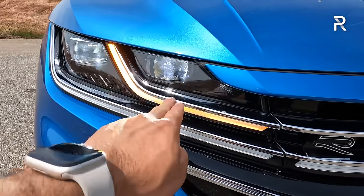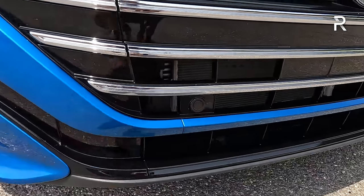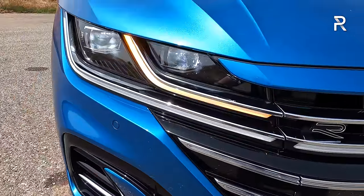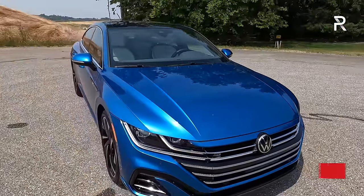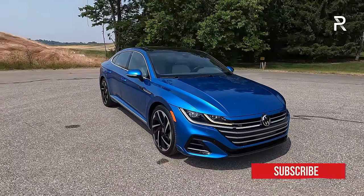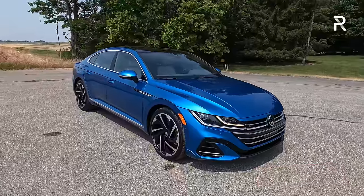These are adaptive automatic high beams with LED daytime running lights, LED turn signals, and some functional vents in the front fascia. There are no LED fog lights, though this vehicle does have cornering lights that substitute for fog lights. Overall, I think this car has aged really well — it has a certain presence to it. It almost looks like an Audi A7 on a budget, which is what I loved about the Arteon when I first saw it.